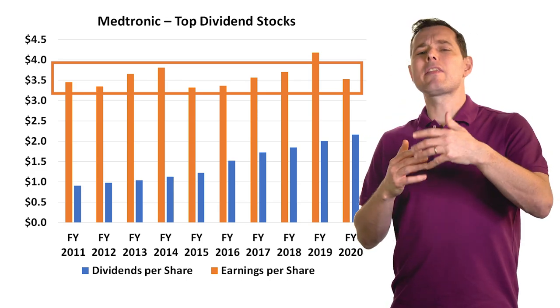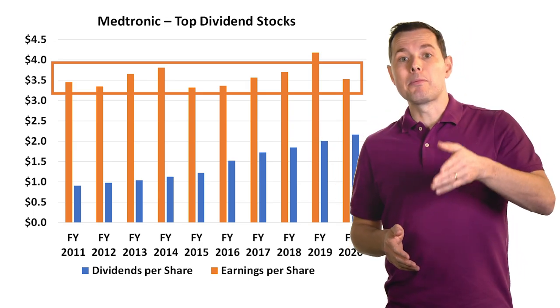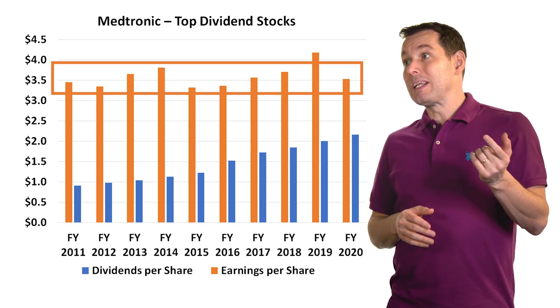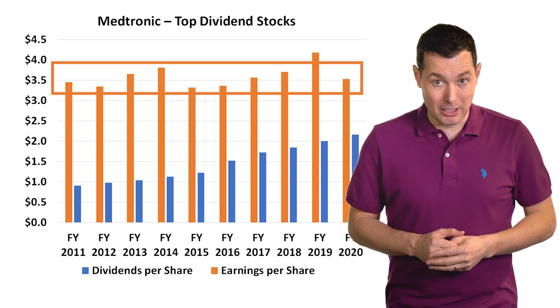If any of the companies I talk about here are ones you think we should do a deeper dive video on, please let me know in the comments below. I've got a company coming up in a minute that I think could really be worth it, but even this one could make a lot of sense.